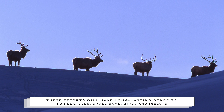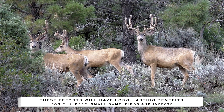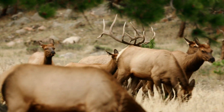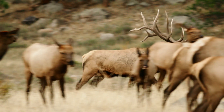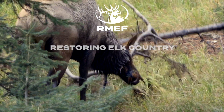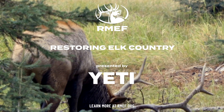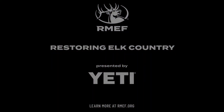These efforts will have long-lasting, species-sustaining benefits for elk, deer, small game, birds, and insects, as well as improving overall forest health. Restoring elk country is core to RMEF's Managed Lands Initiative. Since 1984, the Rocky Mountain Elk Foundation and its partners completed more than 12,400 conservation and hunting heritage projects that protected or enhanced more than 7.9 million acres of wildlife habitat.